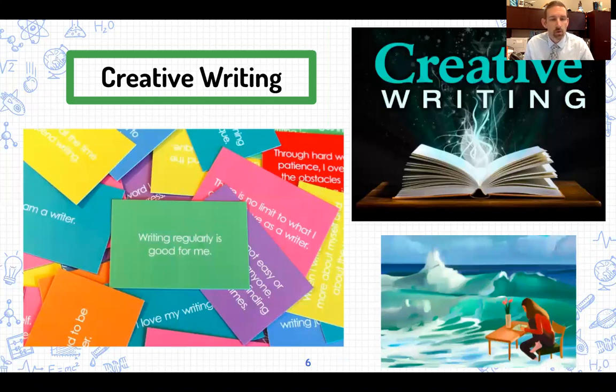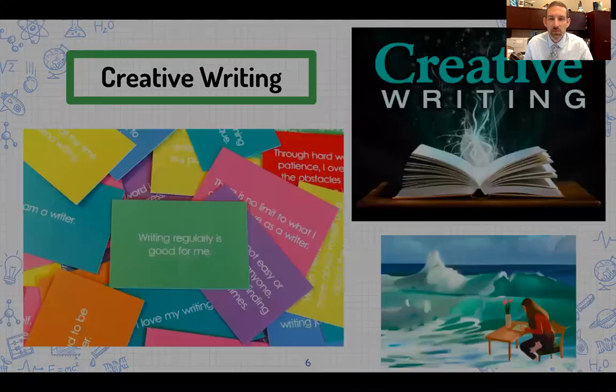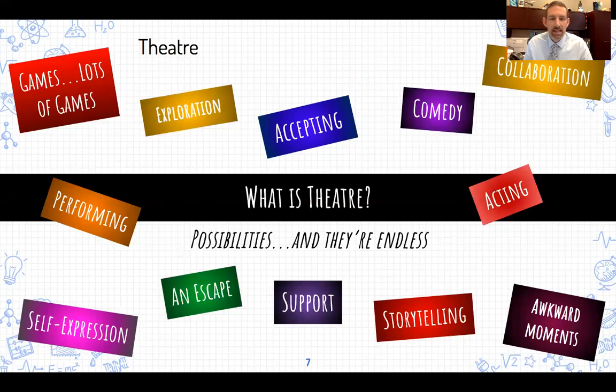Creative Writing is an elective course where you can express yourself in a variety of different writing formats. If you enjoy writing or like to express yourself through writing, Creative Writing may be a great elective for you. Theater — if you love to be on stage, love to perform, love to be involved in different types of theater — is a new offering for us this year. If you have interest in theater, please sign up for that theater class for next year.